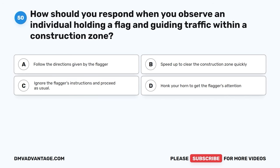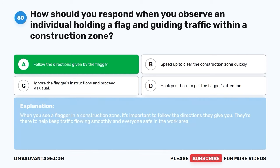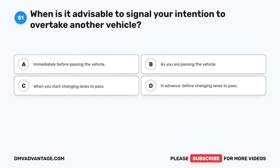Question 50. How should you respond when you observe an individual holding a flag and guiding traffic within a construction zone? A. Follow the directions given by the flagger. B. Speed up to clear the construction zone quickly. C. Ignore the flagger's instructions and proceed as usual. D. Honk your horn to get the flagger's attention. The correct answer is A, follow the directions given by the flagger. When you see a flagger in a construction zone, it's important to follow the directions they give you. They're there to help keep traffic flowing smoothly and everyone safe in the work area.